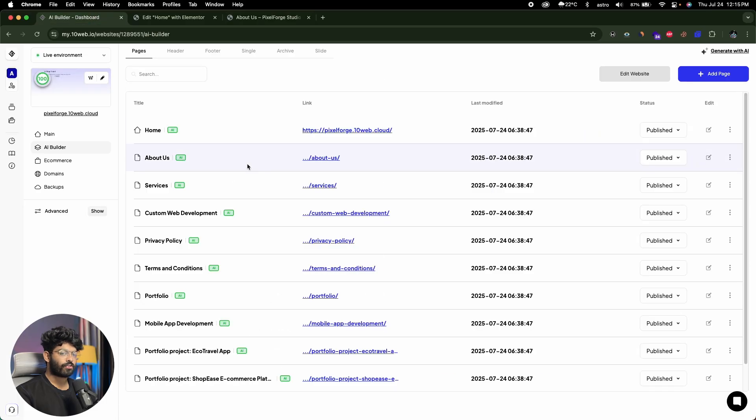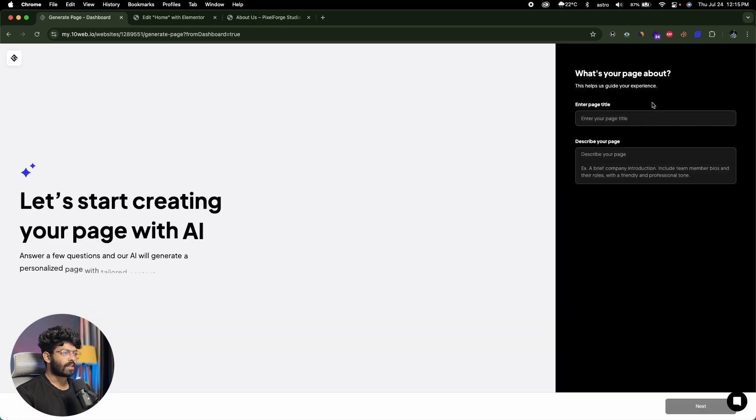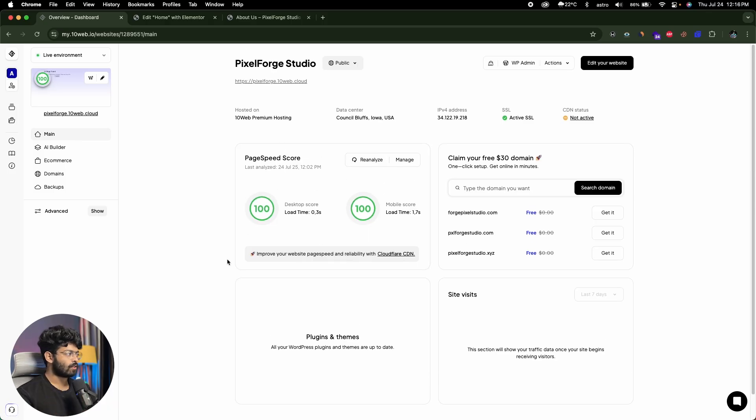So basically this is the flow of creating a WordPress-based website using AI. If you want to add additional pages, you can come back and click Add Page, then Generate with AI, enter the page title and what kind of page you want, hit enter, and the AI will go ahead and create that particular page for you. From the main tab you'll see a bird's-eye view and stats of your pages.